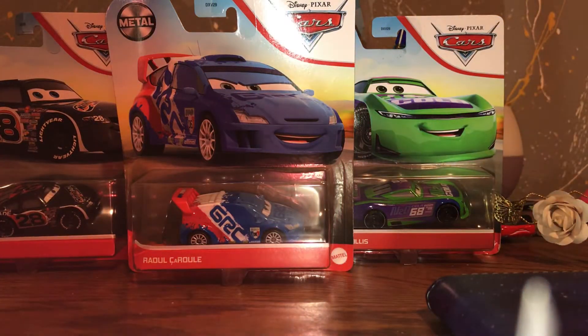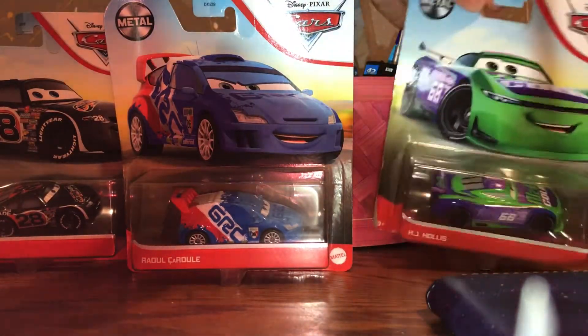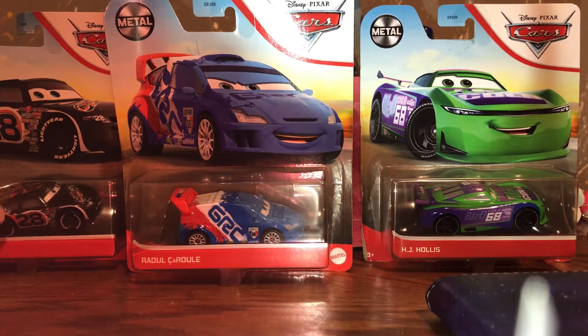Hey guys, it's Cinnamon Man back here again, and today I went to the mall and went into the Go Calendar shop, and I got these three die-cast cars.